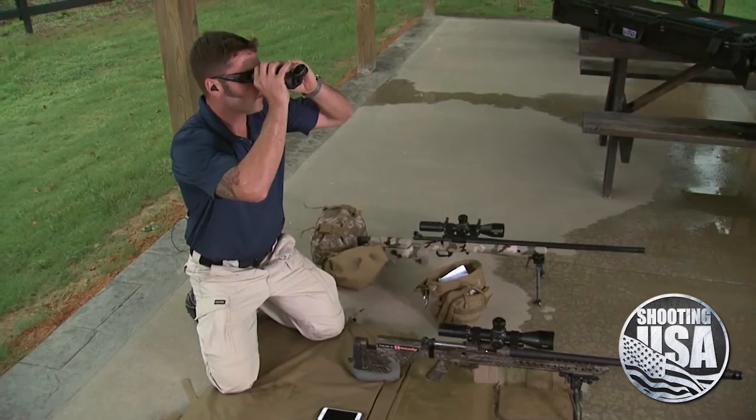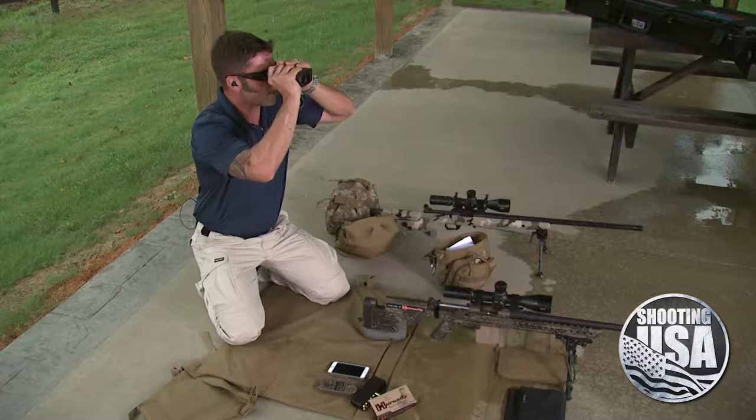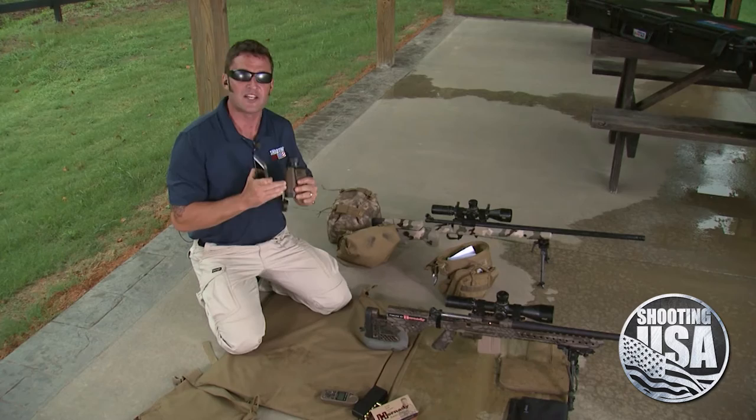We're looking at the 600 yard berm and through that fixed seven power magnification, it's easy to see. According to the laser, we're 605 yards from this position. But this thing also has Bluetooth connectivity to tie in either with a smartphone app or a Kestrel. The smartphone app is cool because it allows you to enter your known data about your specific rifle and ammunition combination, and that is then stored in the laser rangefinder to give you elevation correction based on that data when you find a target.